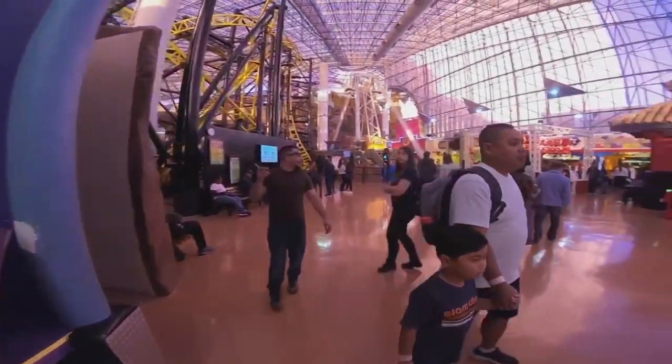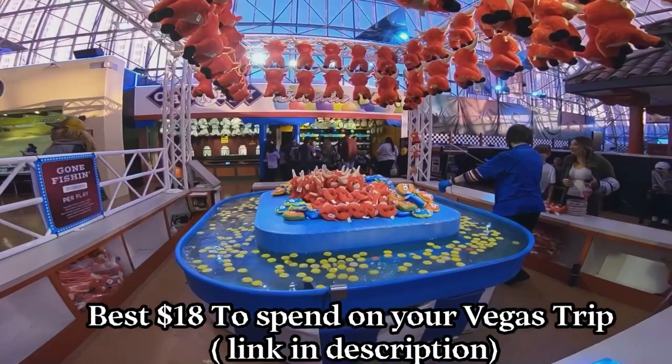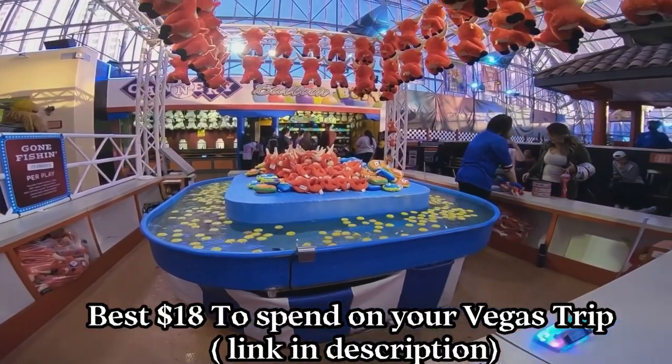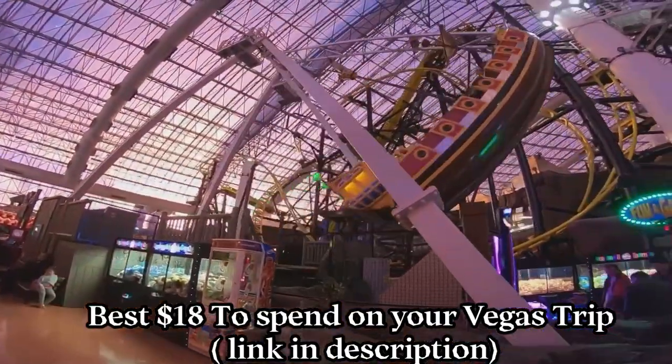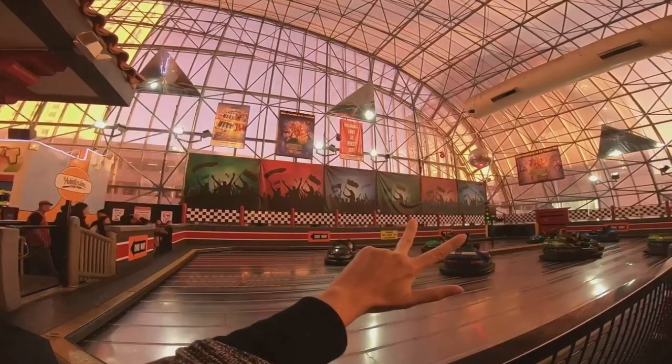By the way, we also have a video to show you how to visit three of these five top attractions in just one day, and how to save money and time while you are doing that. See link in the description.